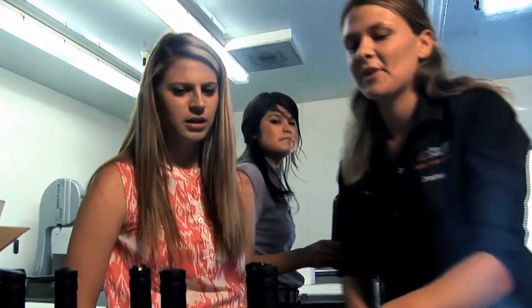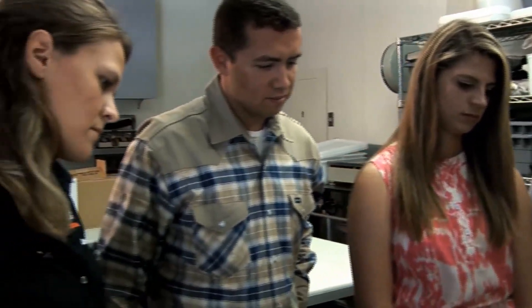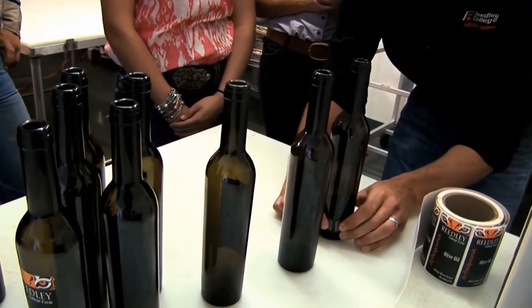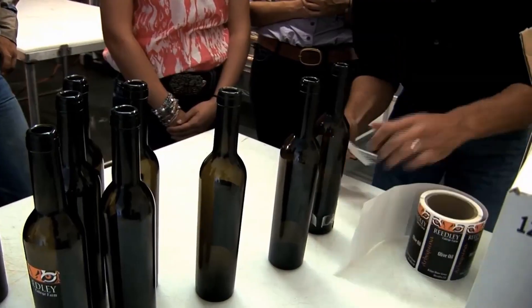With the finished product in hand, the students' next challenge is how to market to the local community. The ag business students come in and take that olive oil product that's been produced and get hands-on experience designing a label that might make it appealing to consumers. They've been out at local industry events promoting the product, actually doing tastings with consumers, talking about flavor profiles for olive oil and what a true extra-virgin olive oil is.